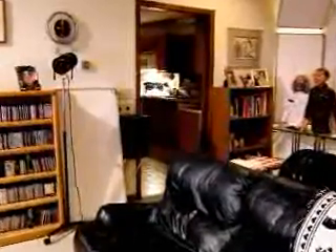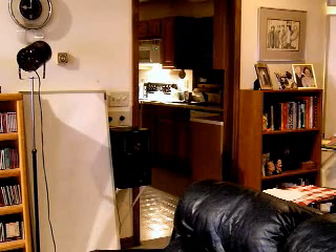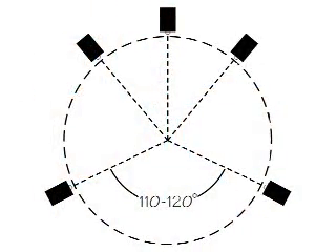Also, the light dimmers prevent putting the surround speakers at the ideal height. Note that I have variable transformer dimmers throughout the house to avoid the buzz you often get from solid state dimmers. The goal is to have all five loudspeakers the same distance from your head in an arc. When this is not possible, you should set your receiver's distance adjustment controls to reflect whatever distance each speaker really is from your ears.